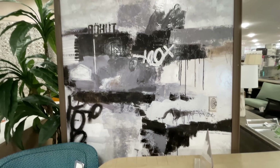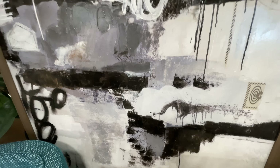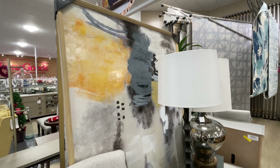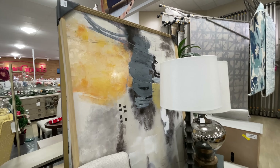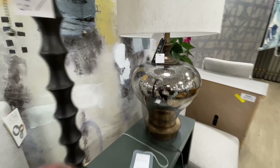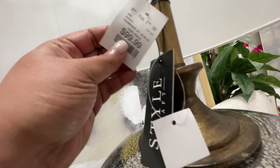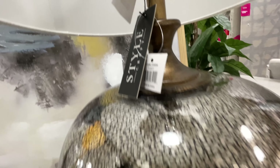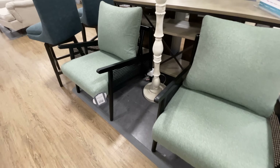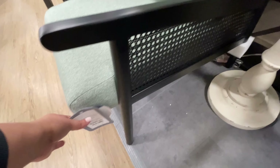They didn't have armrests, which I feel is kind of different and sometimes that's needed. So those definitely did not have armrests, in case you're looking for something like that. This artwork — both of these are gigantic, $250 a piece. This lamp right here we've seen before, a couple of weeks ago for $100, but I really love it — I had to show it to you again.